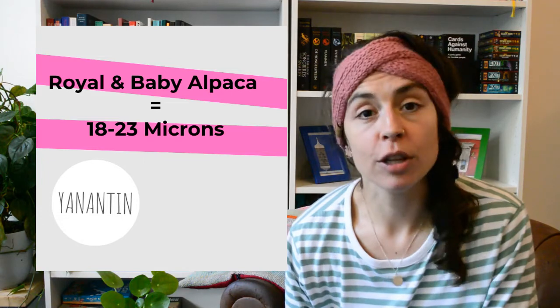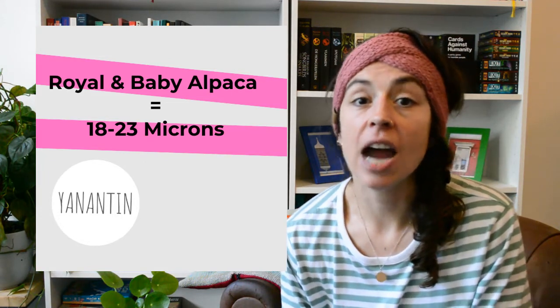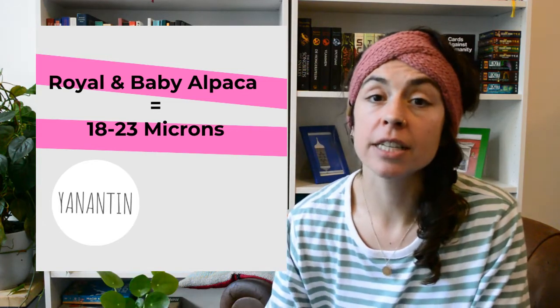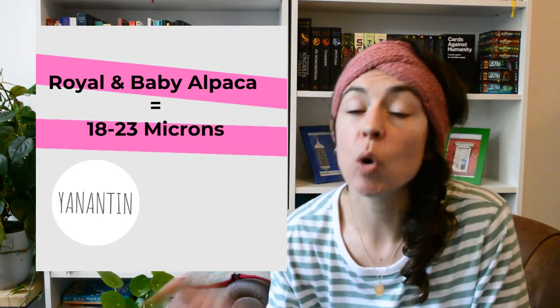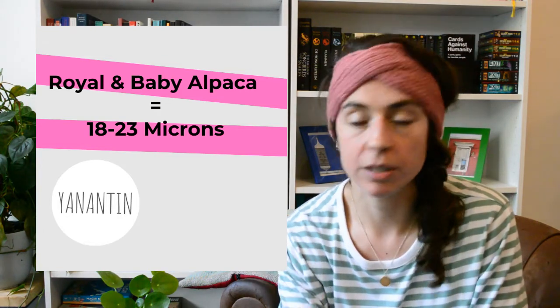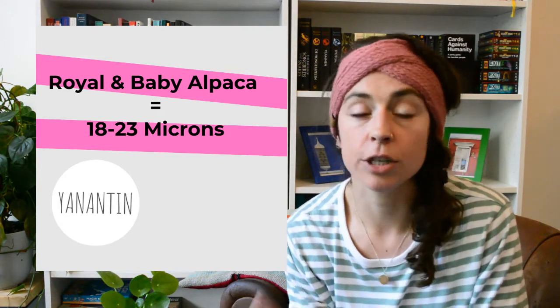The good news is royal alpaca and baby alpaca are actually between 18 and 23 microns. So these categories should be fine for almost everyone — but it can still be different for you depending on your skin and what you feel comfortable wearing.